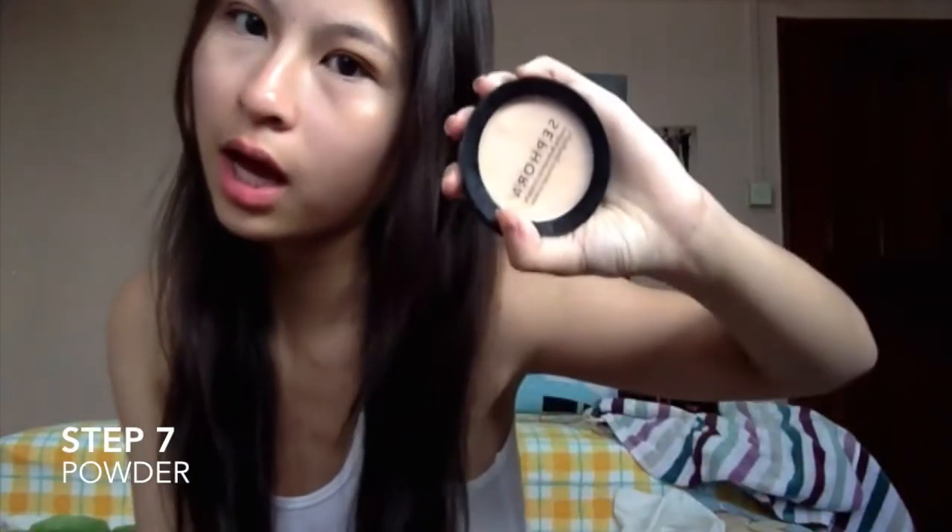For my next product, I use a powder from Sephora — a compact powder. I take a brush, pick up some powder, and brush it all over my face.